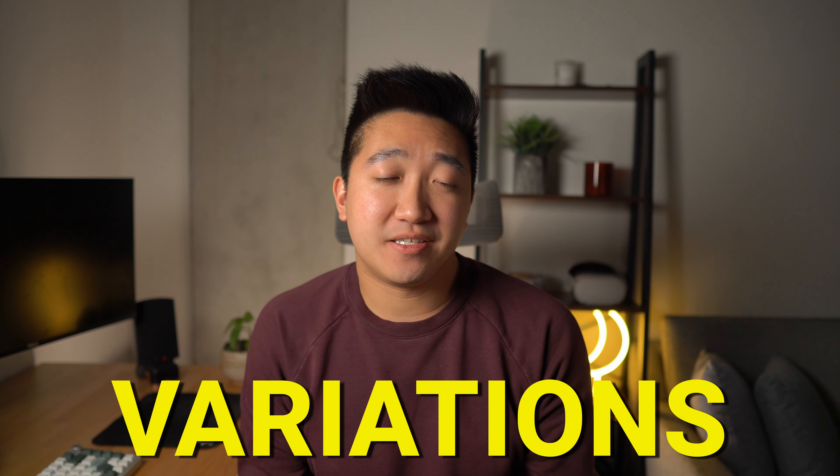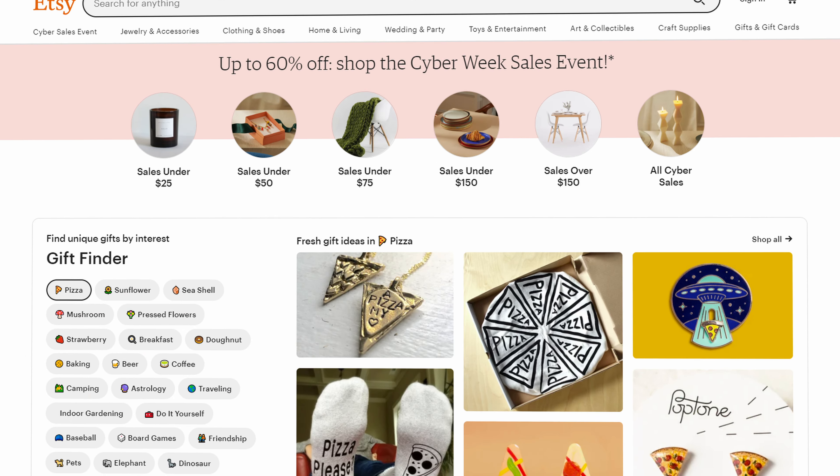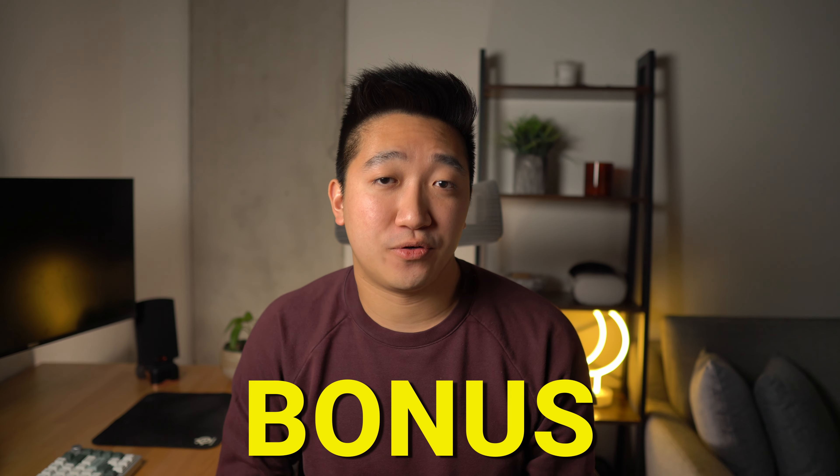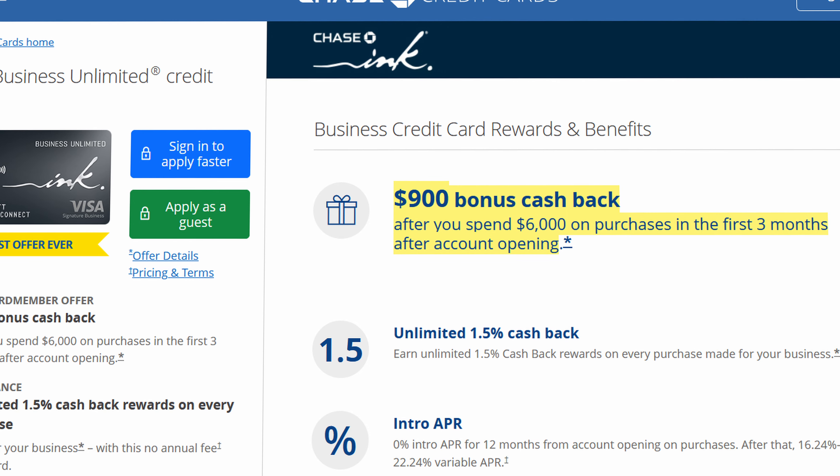Remember how I said there were variations to the Chase Trifecta? You can replace the Chase Freedom Unlimited with the business version, the Chase Ink Unlimited, which is what I did. Yes, it's a business card, but you probably qualify without even knowing it if you have any type of side income — sell on Etsy, flip things on Facebook Marketplace. It still gives you 1.5x points on all spend with similar protections including primary rental car coverage for business use. What made me choose it over the Freedom Unlimited is the higher signup bonus, with a current high of 90,000 points for $6,000 in spend. If you can't naturally hit that target, stick with the Freedom Unlimited.